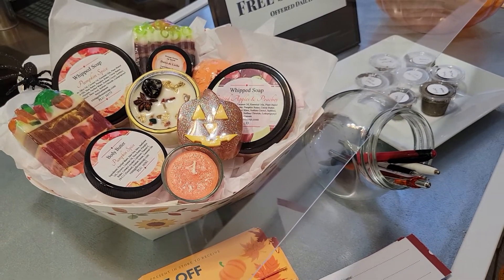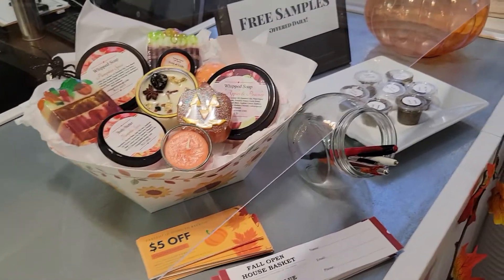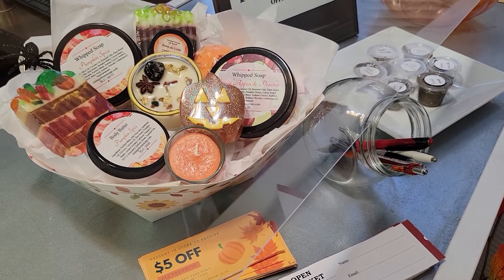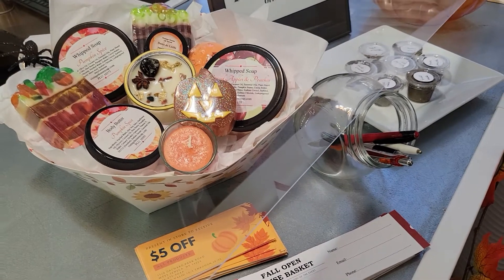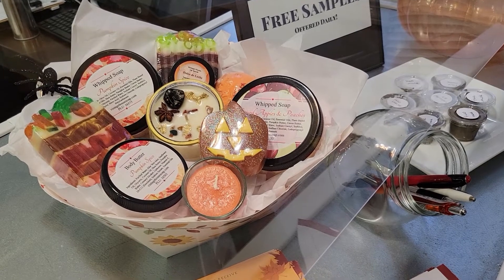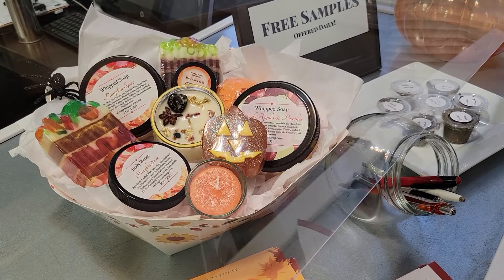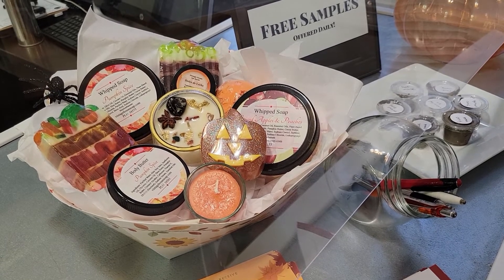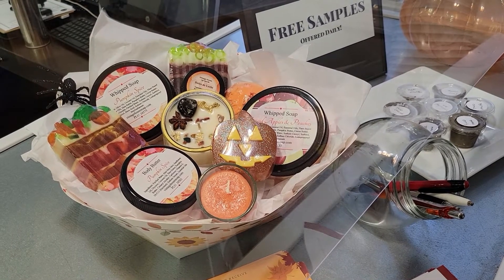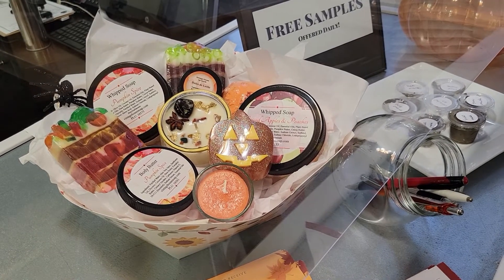Anybody that spends over $50 gets all those goodies. Now everybody's going to get a chance to go into the basket — anybody that comes in and spends any amount will be able to enter. And you can see in the basket I have the pumpkin intention candle, the autumn spice coconut blend candle, both of our whipped cream soaps in pumpkin spice and spiced apple, a dulce de leche lip scrub, the butters, the bombs, and all the soap.